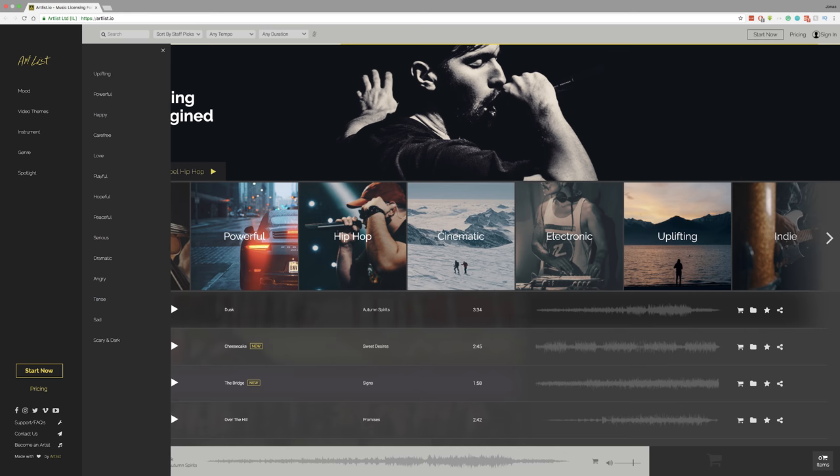Royalty-free audio site number two: Artlist.io. Artlist is essentially an identical platform to Soundstripe — same model. It doesn't have a monthly option; it's $199 per year. Some people really prefer the music on Artlist, but I prefer Soundstripe, which is also more affordable. Artlist is a very similar option, and if your church can afford both — roughly $300 for two catalogs of unlimited music — go for it.